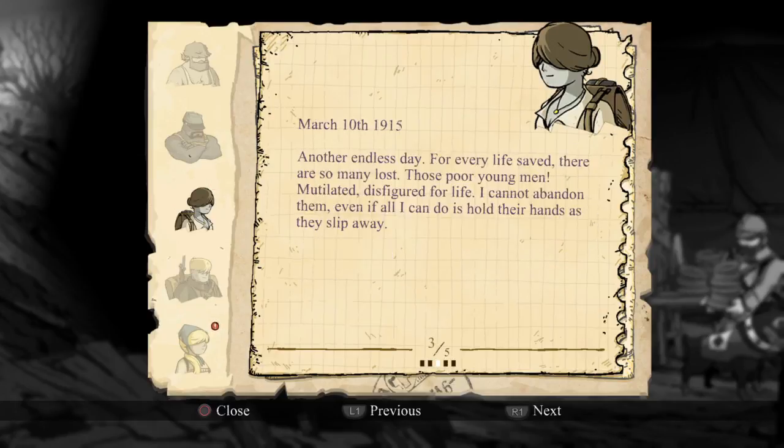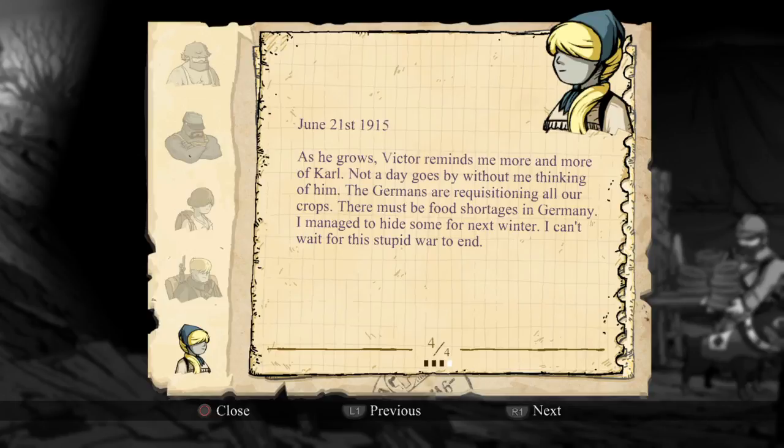She's got another one. 'Another endless day, another life saved — there are so many lost.' As he grows, Victor reminds me more and more of Carl. Not a day goes by without me thinking of him. The Germans are requisitioning all our crops — there must be food shortages in Germany. I manage to hide some for next winter. I can't wait for this stupid war to end.